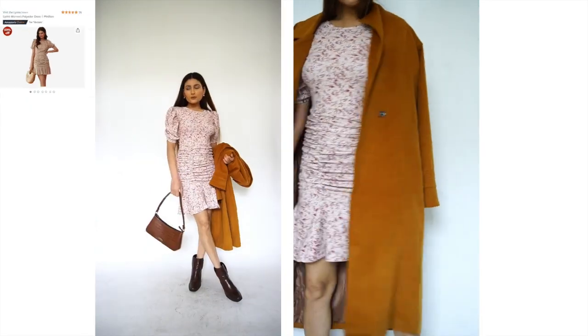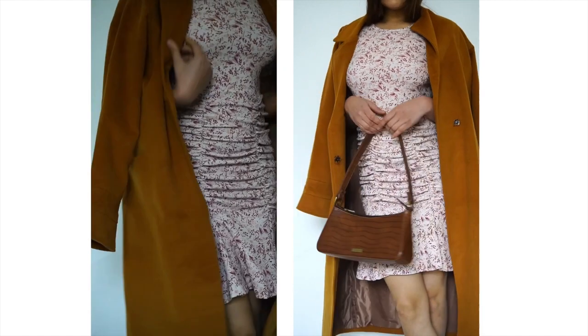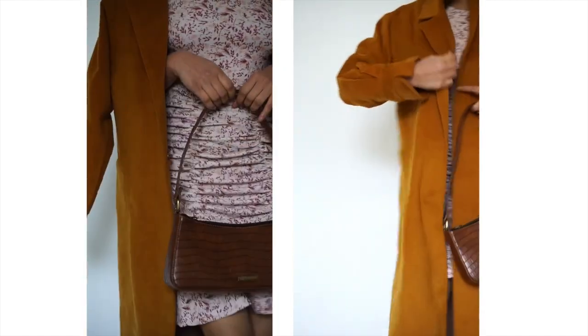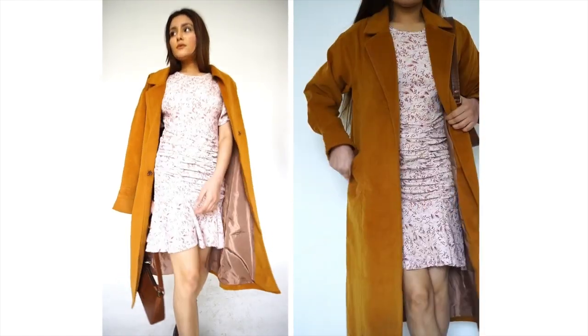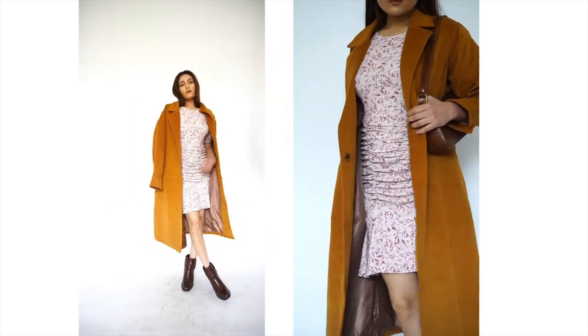This one is a foolproof outfit. I've paired the dress with a pair of boots and a matching bag, and added an overcoat. If your dress is full sleeves, you can also add thermals underneath, or wear stockings or tights.